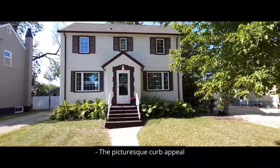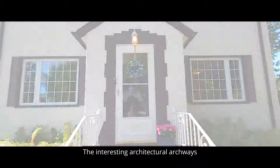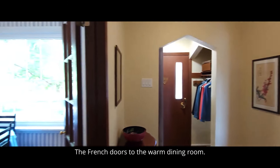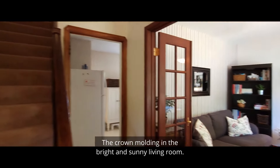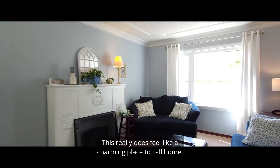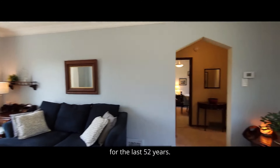The picturesque curb appeal invites you inside. The interesting architectural archways throughout the main level, the French doors to the warm dining room, that character woodwork up the stairs, the crown molding in the bright and sunny living room — this really does feel like a charming place to call home.